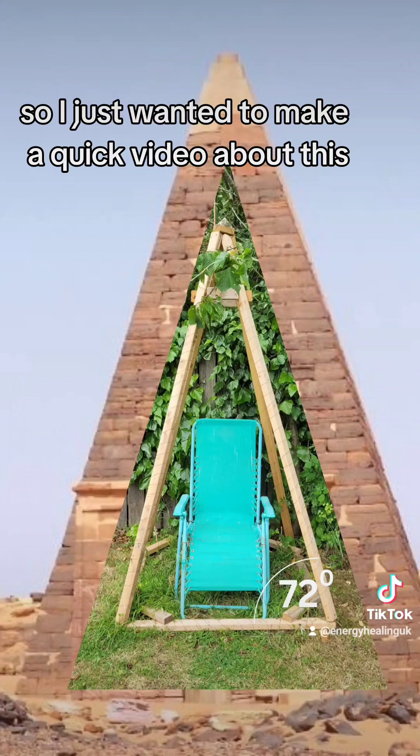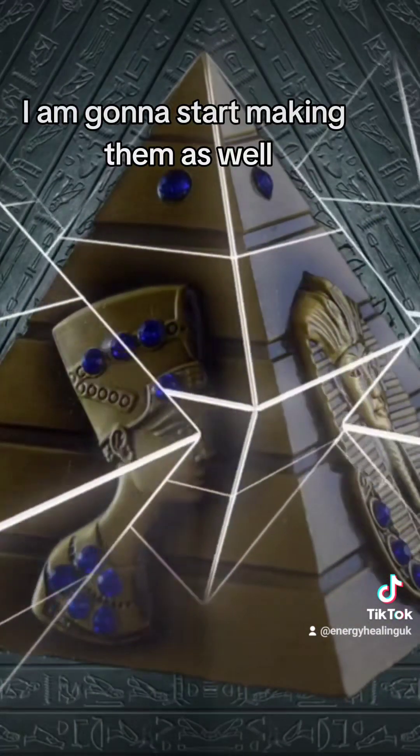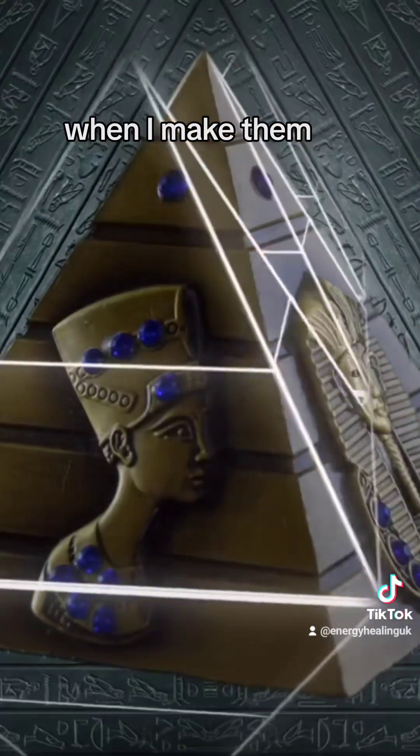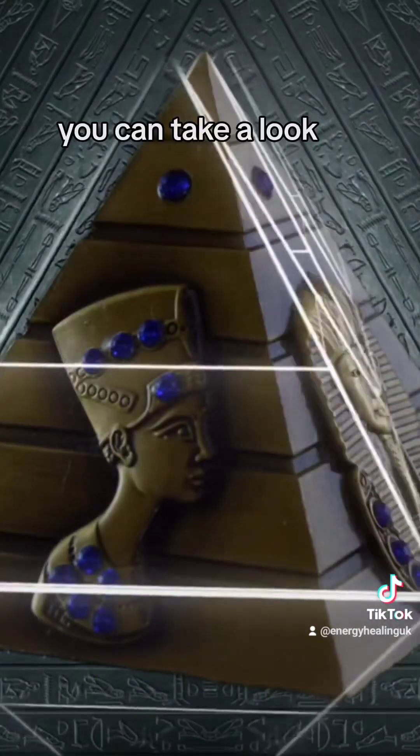I just want to make a quick video about the benefits of copper pyramids. I am going to start making them as well — I'm going to start making some videos of me under just the copper ones when I make them. And I'm going to intend to sell them as well, so if anyone is interested, you can take a look when that's ready.